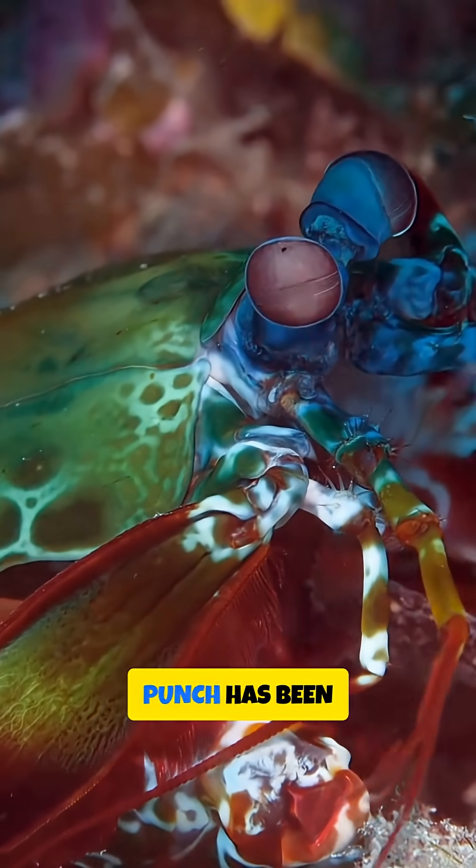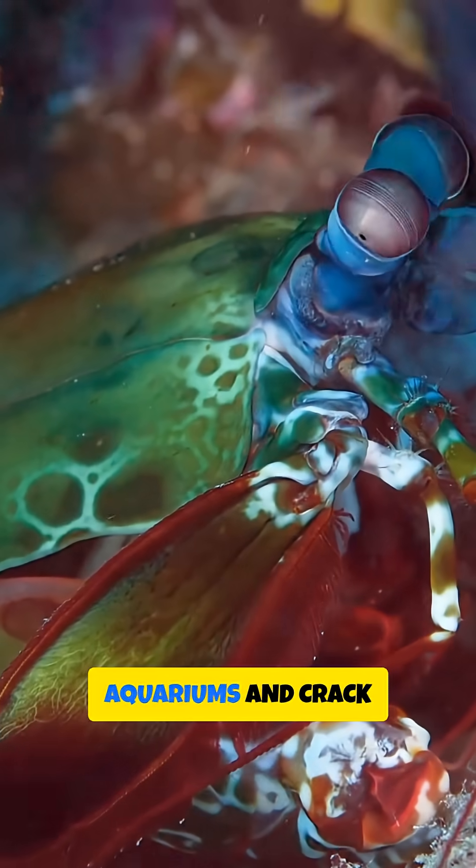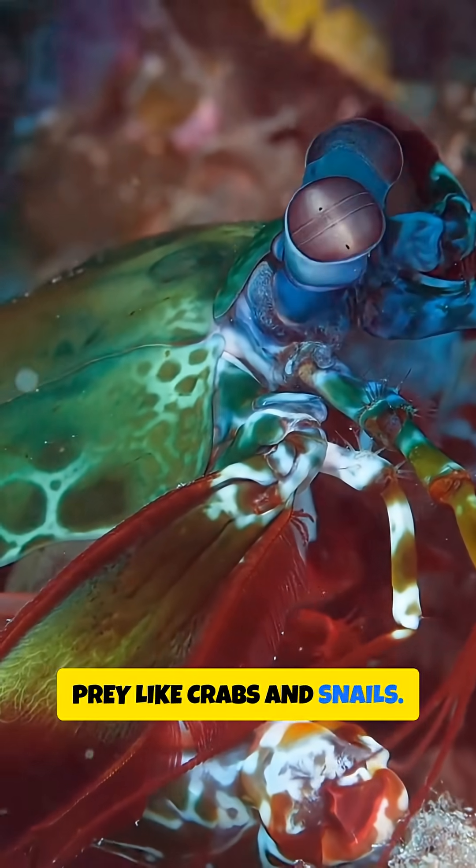The force of that punch has been compared to a .22 calibre bullet, strong enough to shatter glass aquariums and crack open hard-shelled prey like crabs and snails.